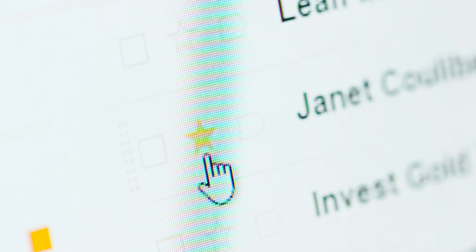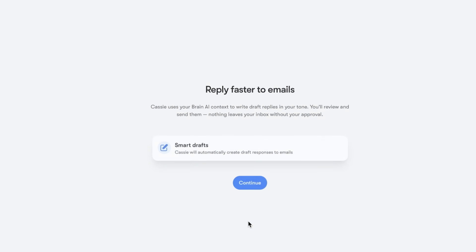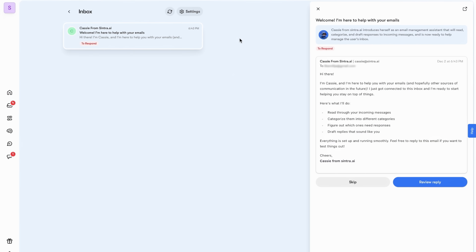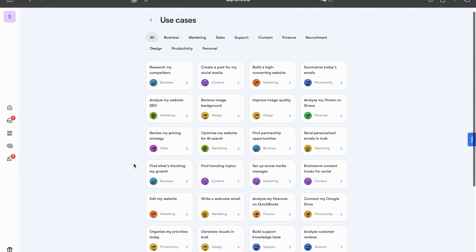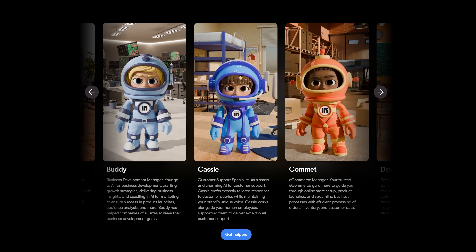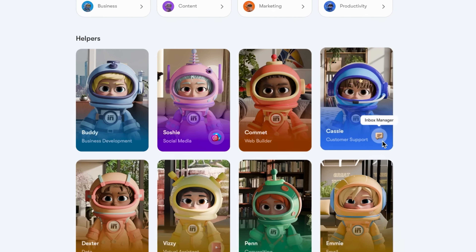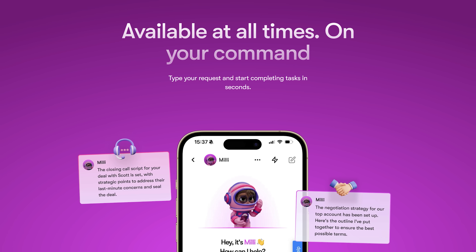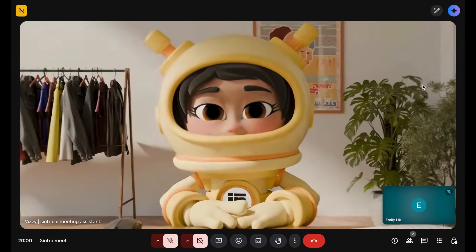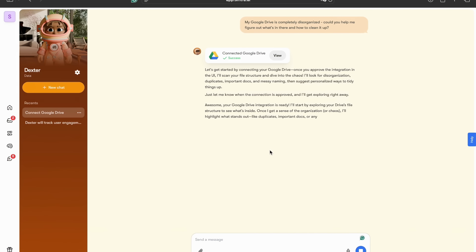Before you type another task in your inbox, what if your own AI helpers already knew how to handle it? That's one of the incredible things Sentra AI can do. AI is best when it has very specific jobs, so Sentra AI trained helpers to do certain things within your business. For example, one is trained as a customer support specialist, one is a sales manager, another is an email marketing specialist. You can pick between 12 different personalities to integrate into your workforce.